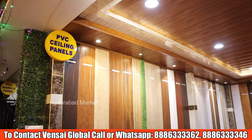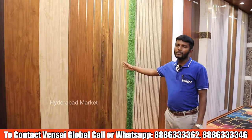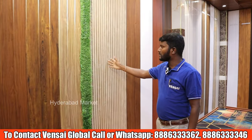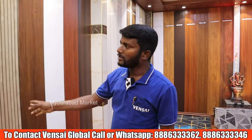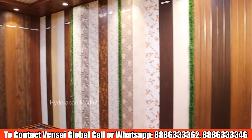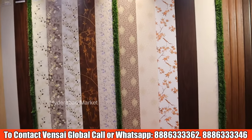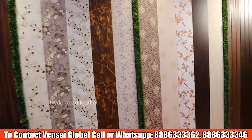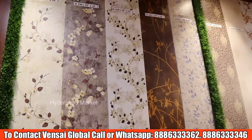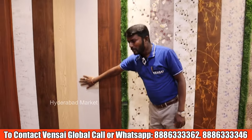Next we have PVC ceiling panels. These are available in 10 inches width and 1 foot width. The length ranges from 10 to 12 feet. We have 100 plus designs available — plain, floral designs, texture designs, and different types of models.